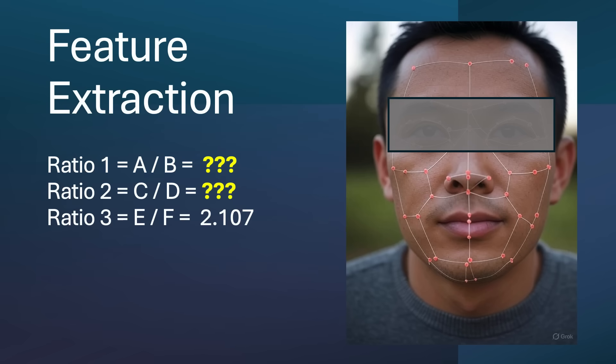The feature extraction step is where we have our best opportunity to defeat facial recognition. If we can interfere with the algorithm's ability to extract features around our eyes, it will severely limit the system's ability to describe a face via a series of measurement ratios, as it will be unable to calculate several key ratios.